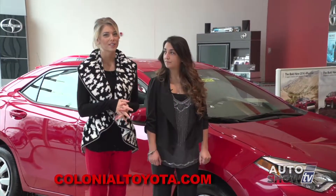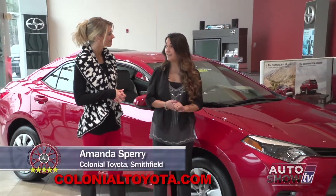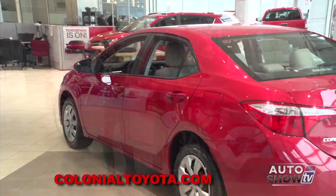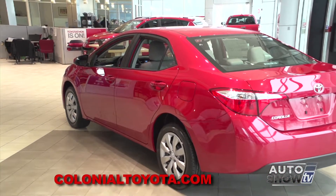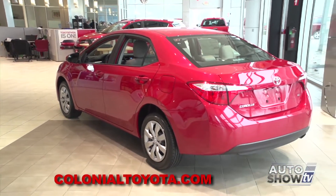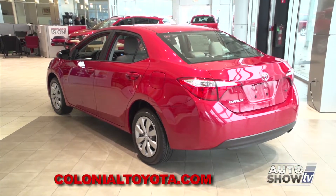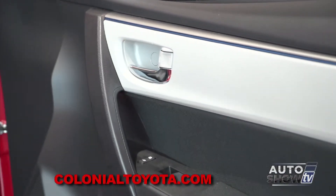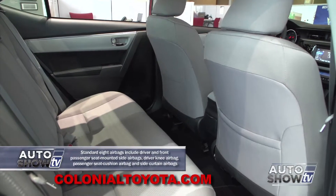Amanda is joining us this morning. This Corolla is definitely the most stylish one they've released — why don't you tell us more about it? There are 11 different models for this Corolla, so there's definitely a Corolla for everybody in every type of demographic. This vehicle comes as base models, sporty models, fuel-efficient models, and also a fully-loaded model. There's definitely a Corolla for everybody.